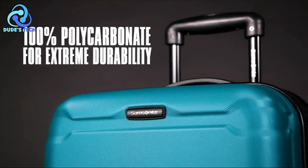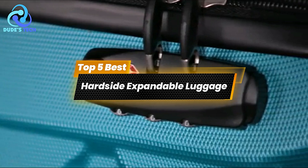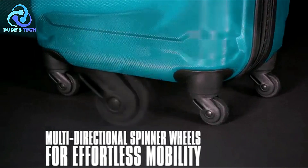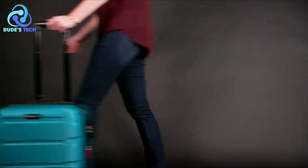Welcome back to our channel. Today we're diving into the world of travel with our countdown of the top 5 best hardside expandable luggage. Whether you're planning a weekend getaway or a longer adventure, having the right luggage can make all the difference. So let's check out the best options available on the market.